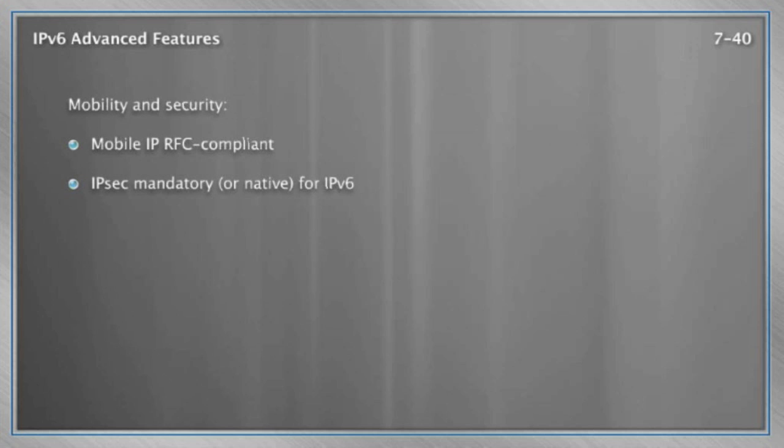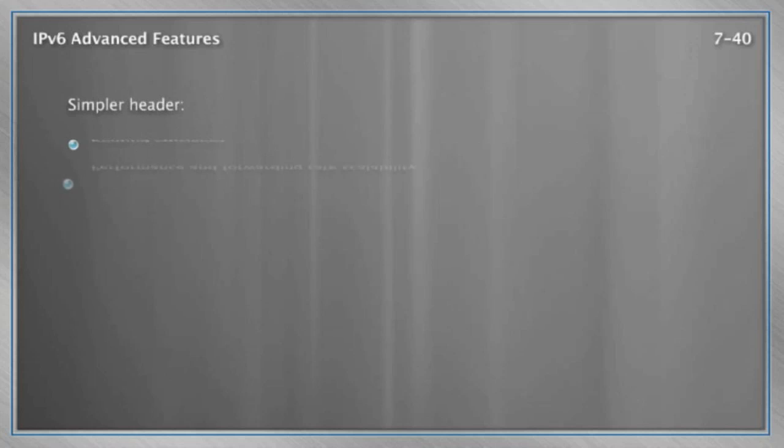But it doesn't end there. There are tremendous enhancements in IPv6 for security and mobility. For example, IP security — IPsec — is a wonderful add-on we can do with IPv4, but in an IPv6 world, support of IP security is mandatory. If your device professes to use IPv6, your device is going to be IPsec capable — the two are one and the same. How about mobility? The ability to keep your address no matter where you travel in the network infrastructure — tremendous improvements were made in these areas.